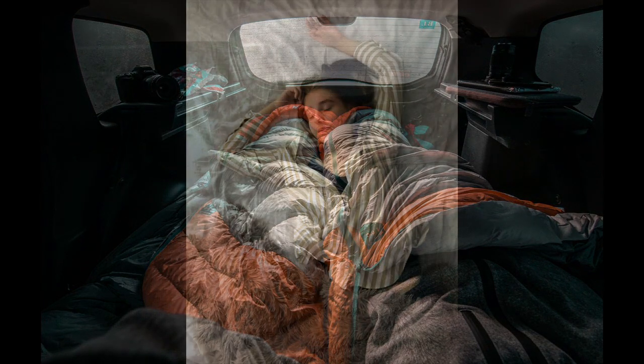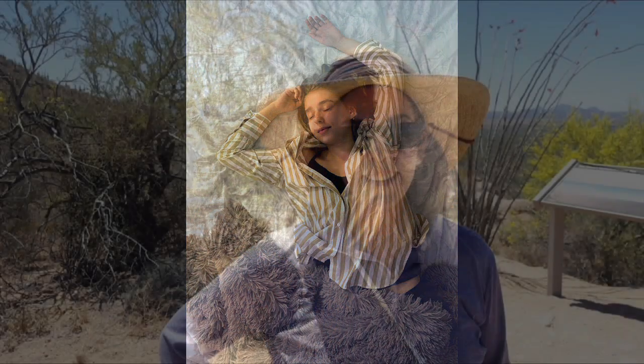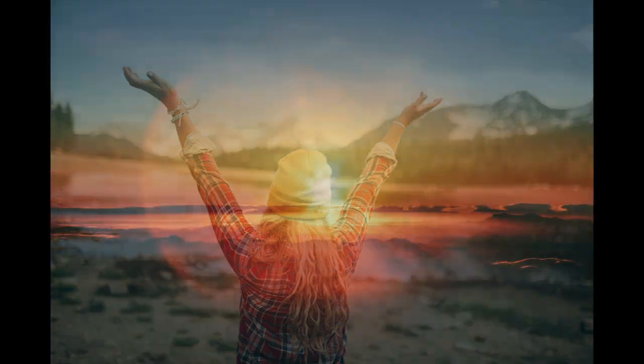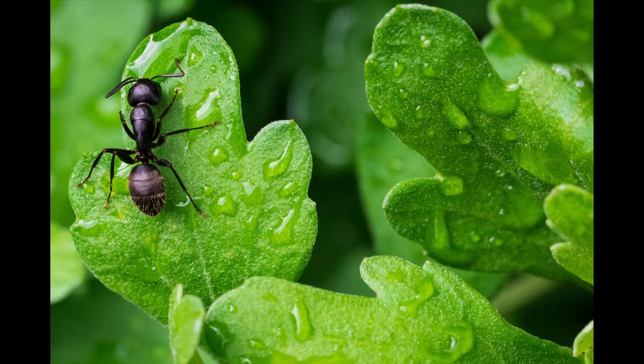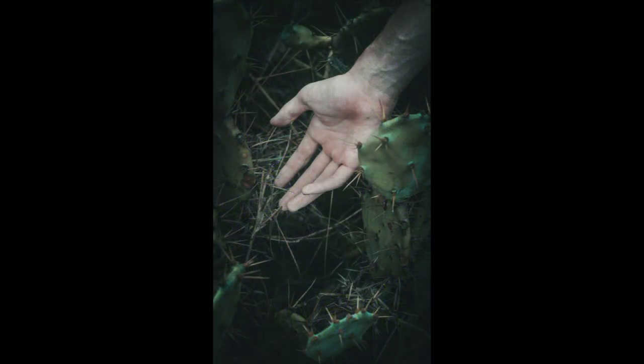Another important thing to think about is long sleeves. Maybe you think, well if I'm camping in warm weather I just like to wear my tank top — okay, that's great. But those long sleeves can protect you from the sun, from bugs, and also from any scratchy or nasty plants. Long sleeves are great to have in the summer.